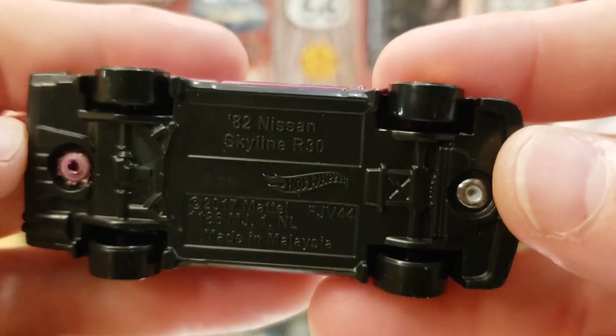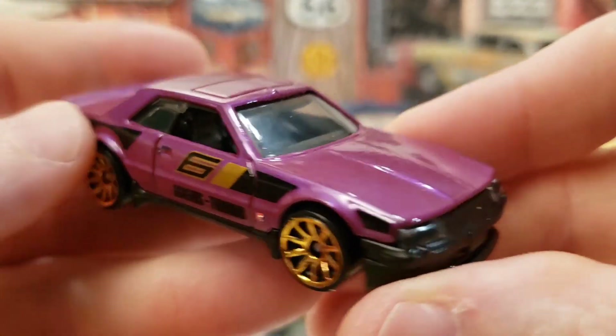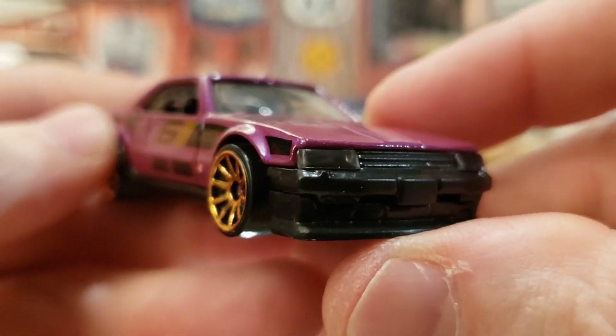Checking out the bottom of this car — it reads Skyline R30, 1982 Nissan, 2017 Mattel, made in Malaysia. A very awesome car.